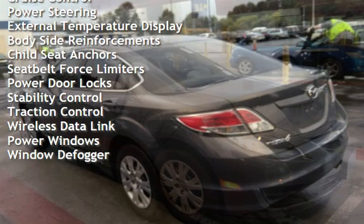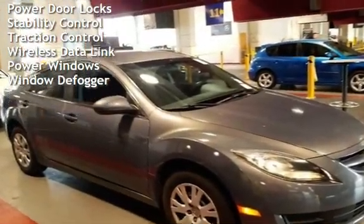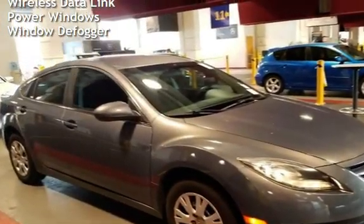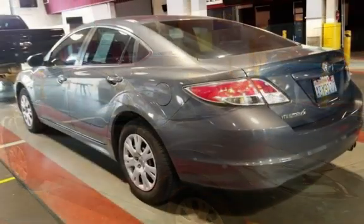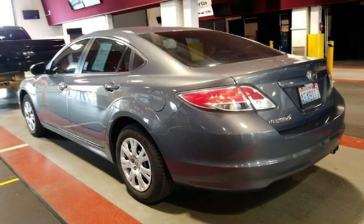Additional features include external temperature display, body-side reinforcements, child seat anchors, seat belt force limiters, power door locks, stability control, traction control, wireless data link, and power windows.